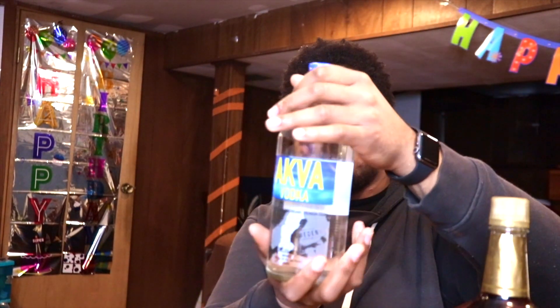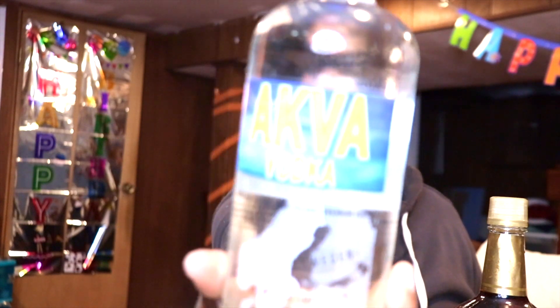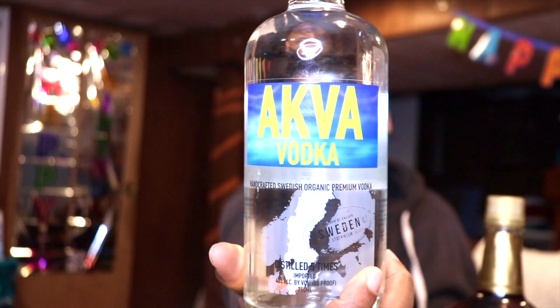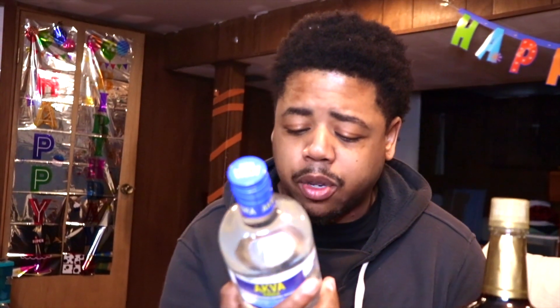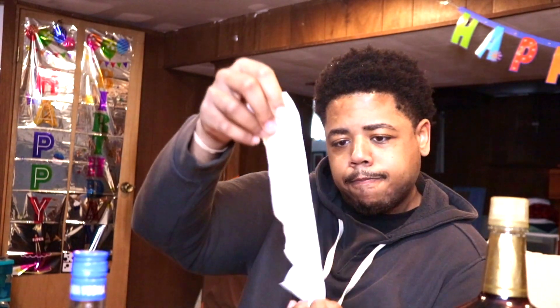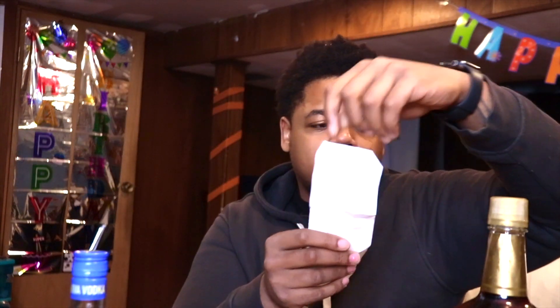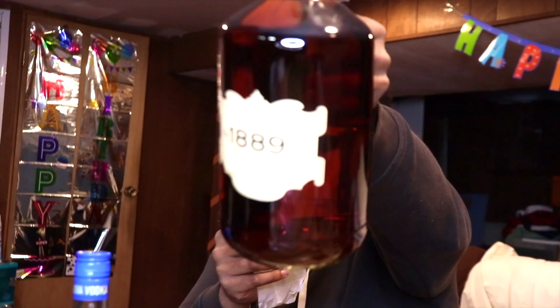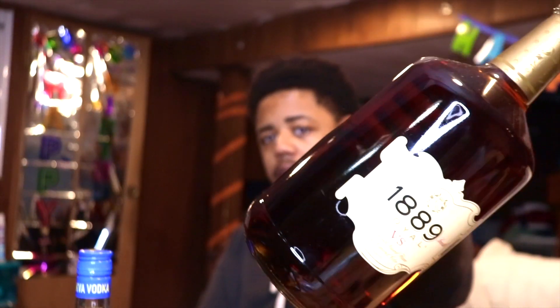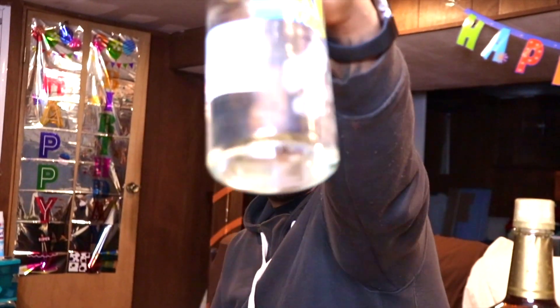We have some vodka. I got this because the proceeds go to Ukraine — at least that's what the sign said, I hope it does. So we got some Swedish vodka, this is 40 percent. Let me pull out the receipt for y'all. All right, so boom — this 1934, this is a 1.75 liter, 20 bucks. Hey, if you're on a budget, why not?